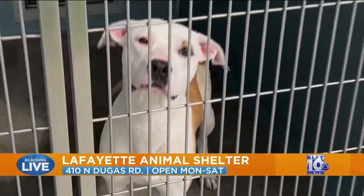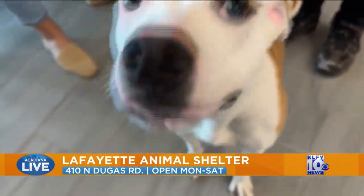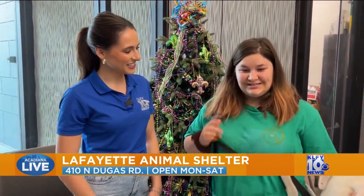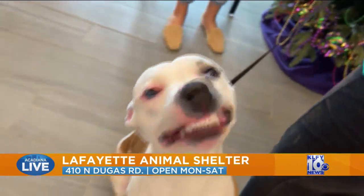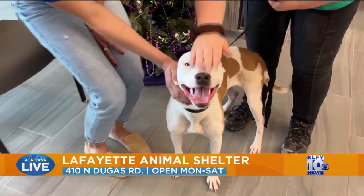Now we have Sandy Cheeks here. I love her color palette and her spots. She's a terrier mix, about a year old. She does this little thing — she loves to smile. She smiles! So she is a puppy.